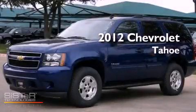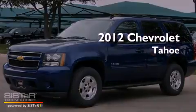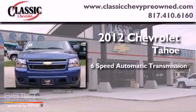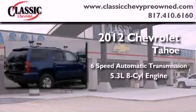This is a brand new 2012 Chevrolet Tahoe. This vehicle has seating for 9 adults and a 5.3-liter V8.